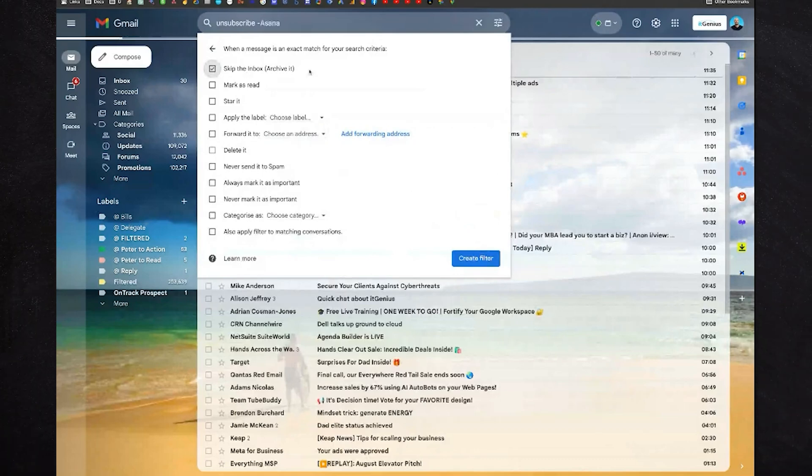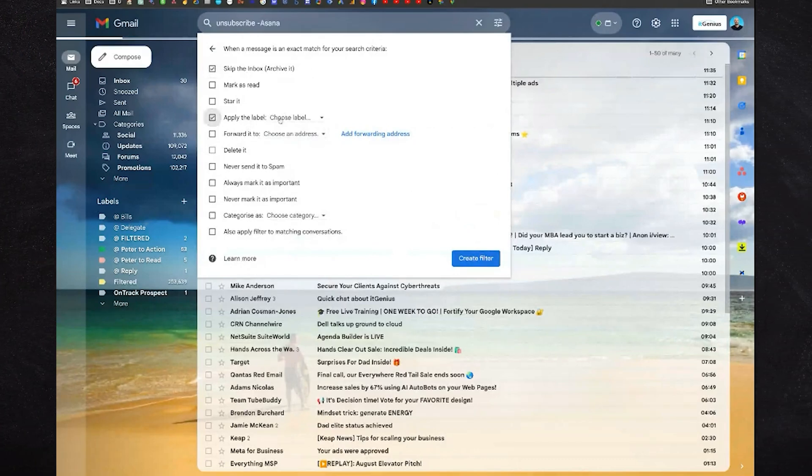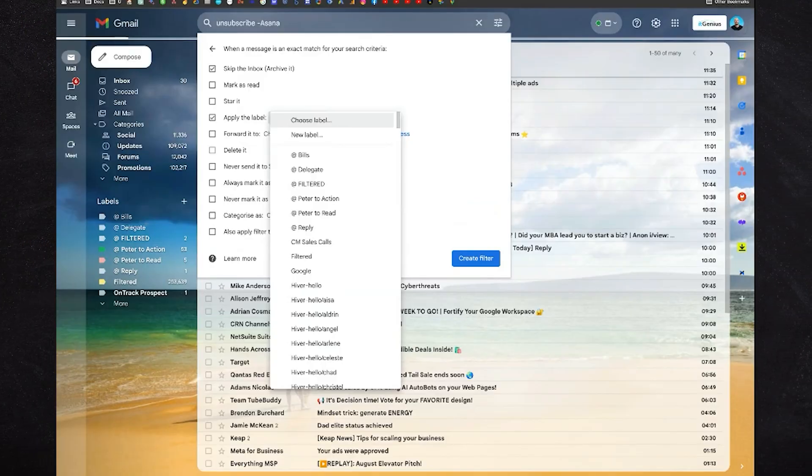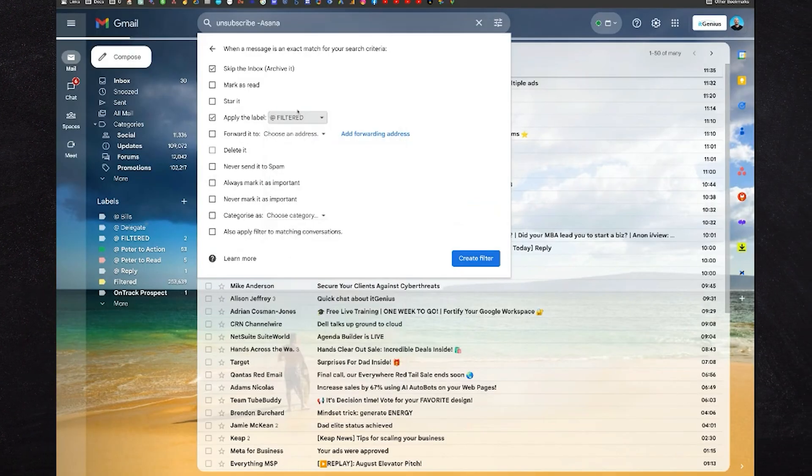There are three things we're going to tick. Number one: skip the inbox — that should be obvious. Number two: apply a label — very important — because we don't want to skip these altogether. We want to check it every now and again, because occasionally you'll get something like 'you need to update your credit card' or 'your MailChimp is going to stop working'. So create a label — call it 'Filtered', 'Skip the inbox', 'Newsletters', or 'Junk' — whatever you like.